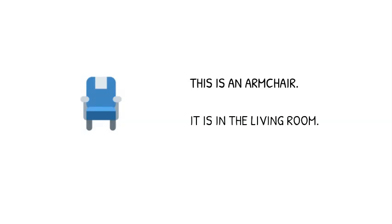This is a TV. It is in the living room. This is an armchair. It is in the living room.